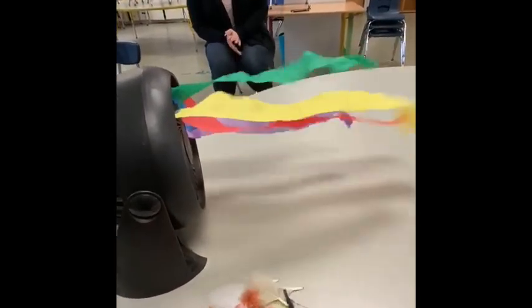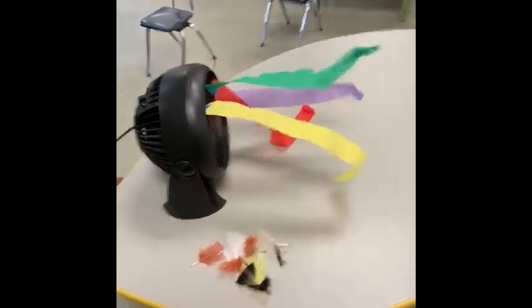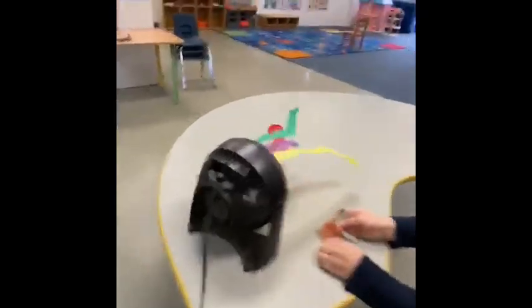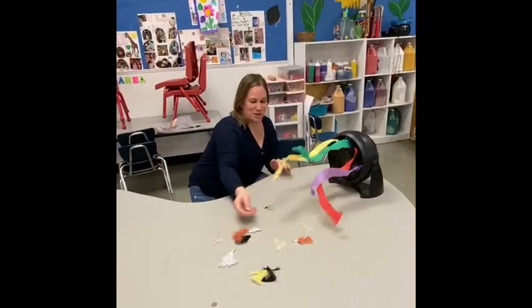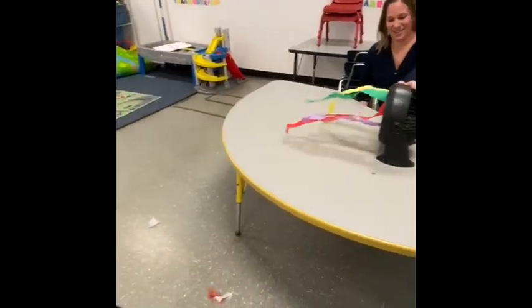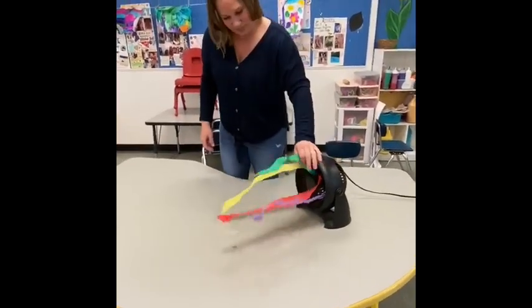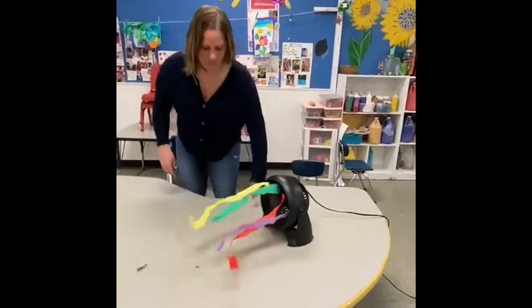I also have some feathers that Miss Mary wants to see what will happen if we add them to the wind. Do you think they'll stay still, or do you think they'll blow away? They do blow away — there they go! So that's a way that you can kind of see wind and see air. You can see it because you can see the feathers move, just like when you look up at the trees you can see the leaves move, and you can feel your hair blow in the breeze.